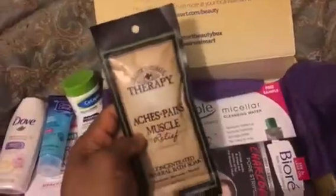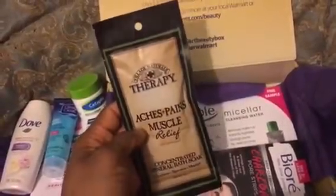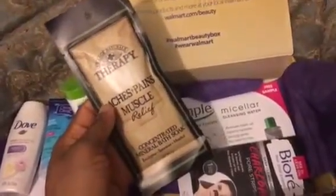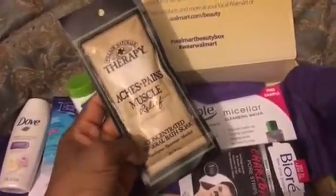One product I was excited to see when I opened the box was the Therapy Village Neutrals pack — for aches and pains and muscle relief. It's a concentrated mineral bath soak, and it says it's a spa experiment. I'm very excited to try this because I suffer from back pain, so I'm really looking forward to it.